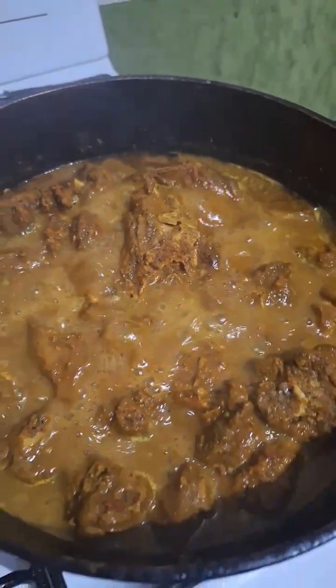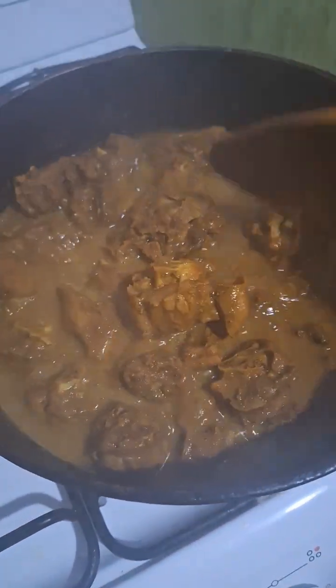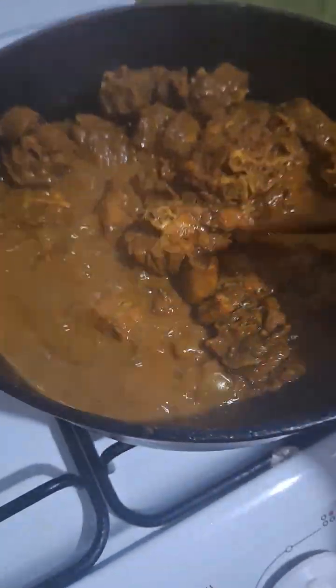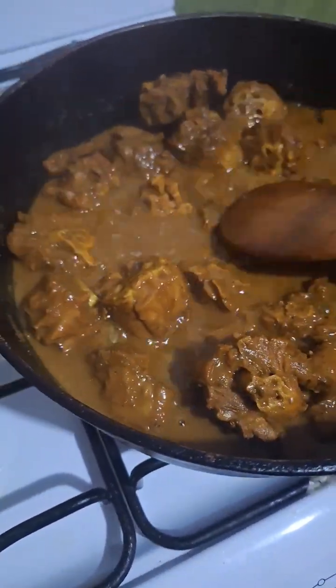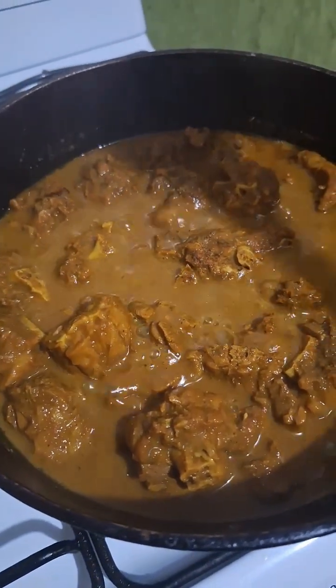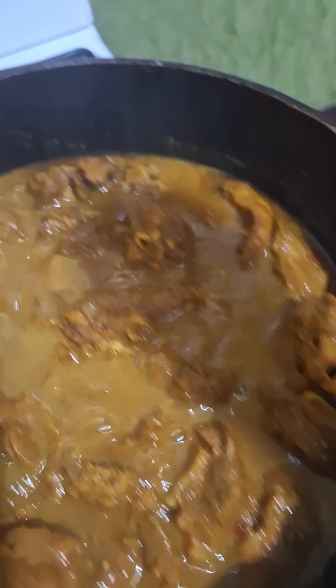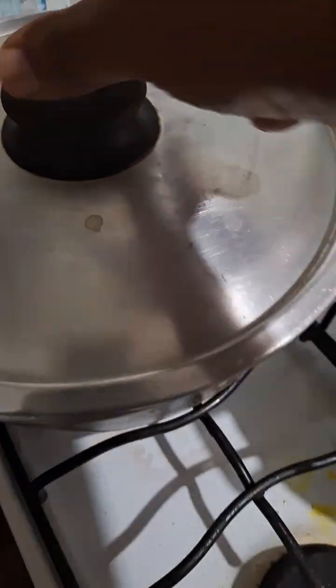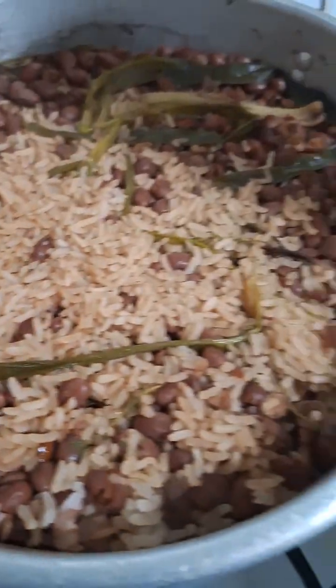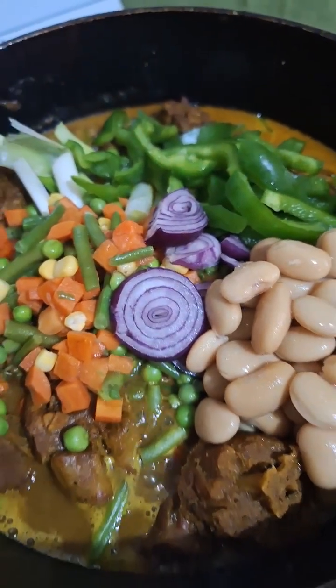Look at that! I wish y'all could smell it — smells so good. Look at the curry. I love my Indian curry. And that's my rice and peas finished cooked. I use brown rice.